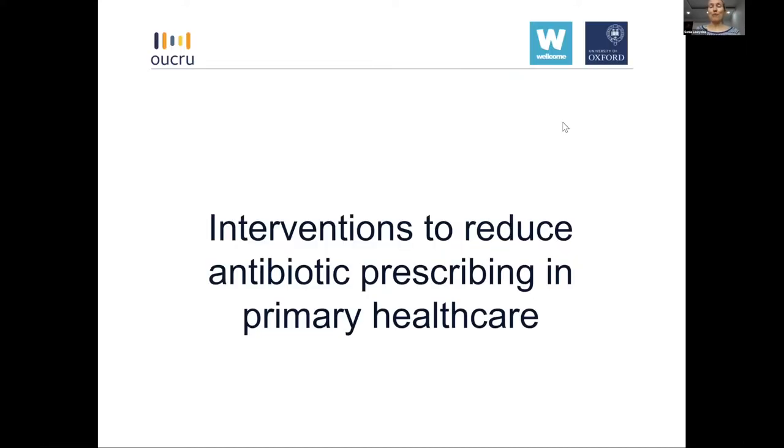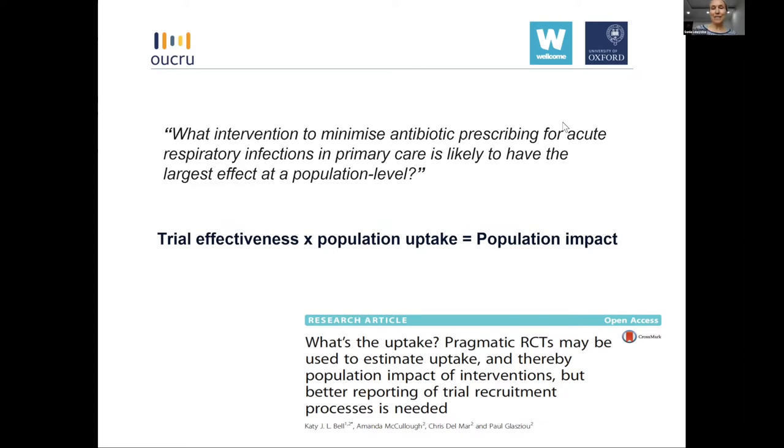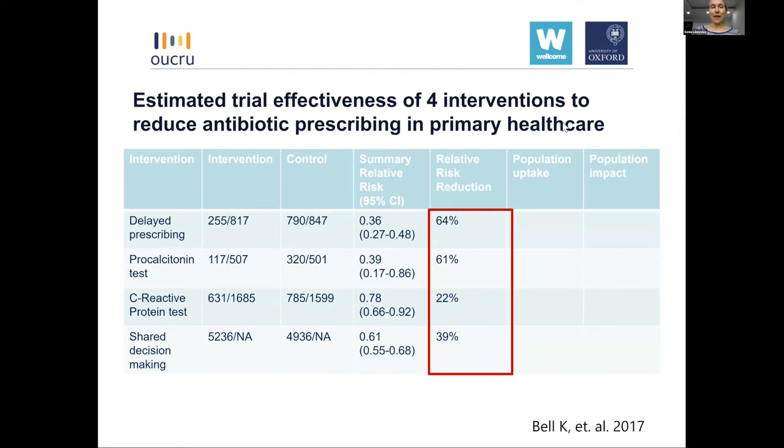Moving on from one global pandemic to another that has been with us longer: antibiotic resistance. Specifically, I want to focus on interventions aimed to reduce antibiotic prescribing in primary healthcare. In a paper by Katie Bell and colleagues, they looked at several interventions to minimise antibiotic prescribing for acute respiratory infections in primary care and estimated which would have the highest population-level impact — by multiplying reported trial effectiveness by population uptake. They compared four interventions: delayed prescribing, procalcitonin tests, C-reactive protein tests, and shared decision making, extracting summary relative risks from Cochrane systematic reviews.